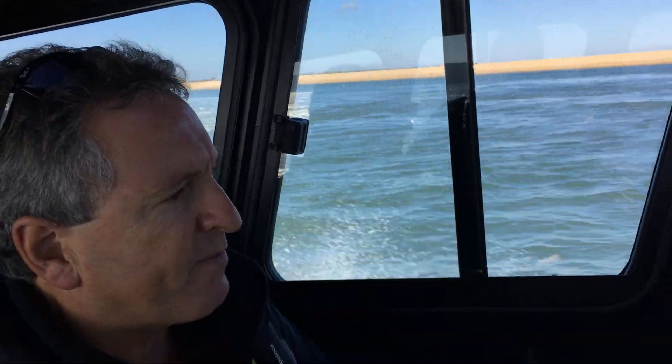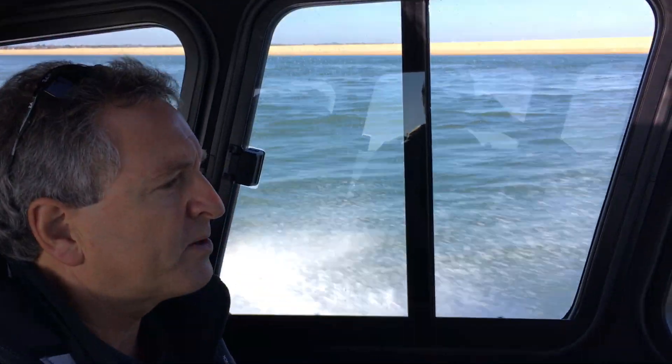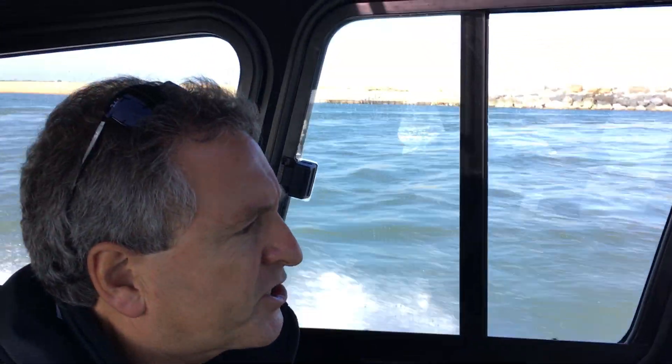Bow's staying pretty level. Handles very nicely. Take a little bit gently to port — stays level. Little bit gently to starboard — stays level. Nice flat section here.